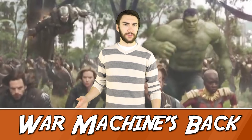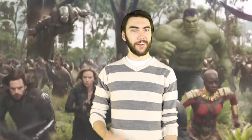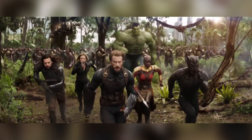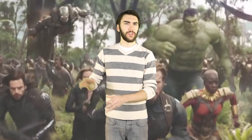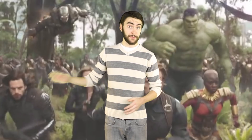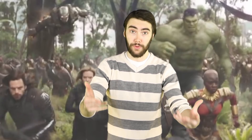Number 1: War Machine's back. After Rhodey's accident at the end of Civil War, fans were unsure if we'd be seeing him back in action. But in the shot of the heroes in Wakanda running out to battle, we can definitely see War Machine flying alongside them. It's hard to say if he's regained the use of his legs, or if the suit gives him the ability — like the grandpa on Spy Kids 3 — but he's almost definitely back. It's possible somebody else is in the suit, but let's be real, it's Rhodey. I hope.